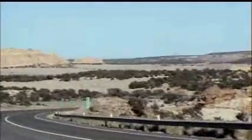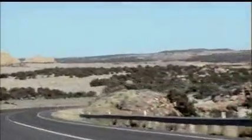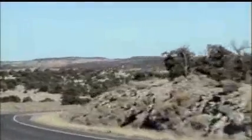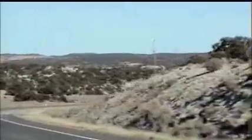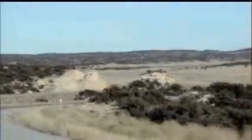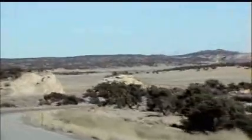This area of Utah on I-70 between Cove Fort, after you get off I-15, and take 70 towards Green River, Utah, and the Colorado border is called Capitol Reef, and it's one of the most picturesque areas of the trip.